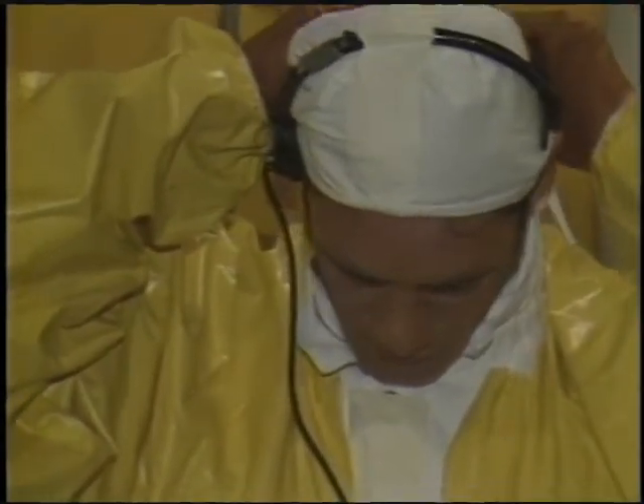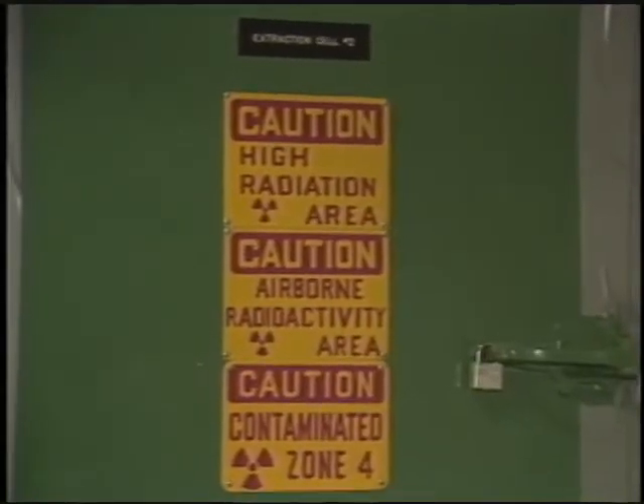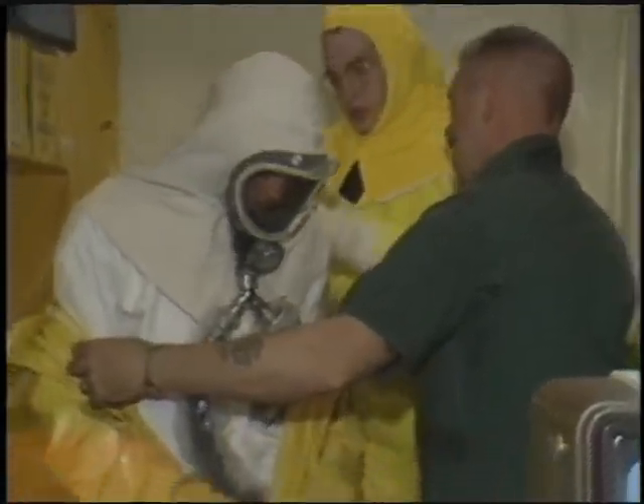Their mission was to enter a contaminated cell and conduct tests in the former nuclear fuel reprocessing center, a mission that required protective clothing and a separate oxygen supply to avoid breathing in radioactive dust. If this has the appearance of a NASA space flight, it is because there are some similarities here.